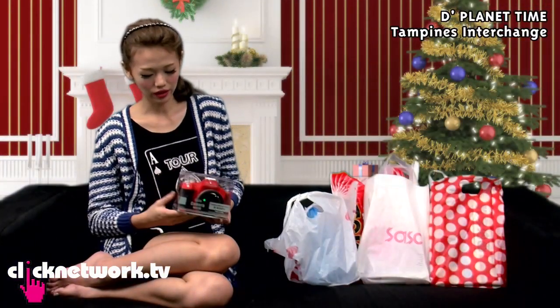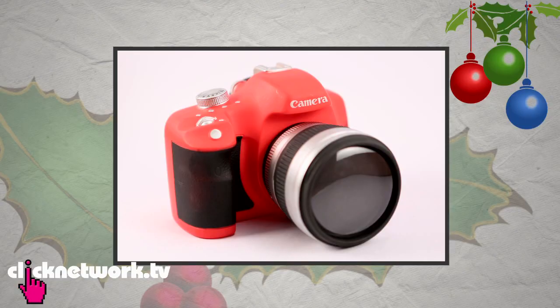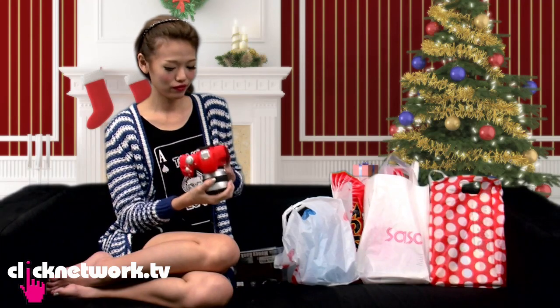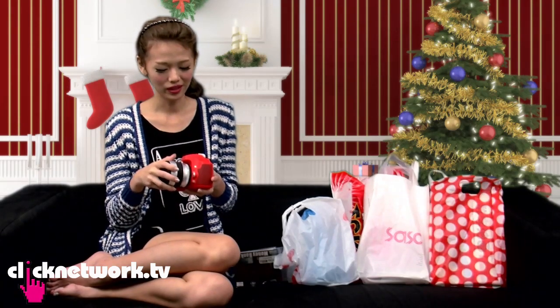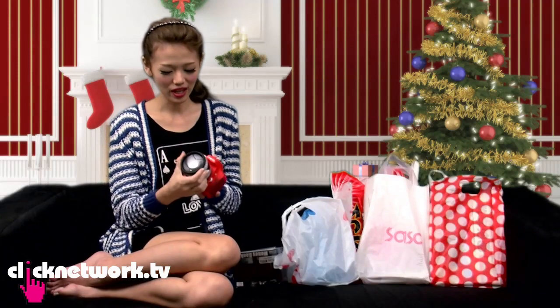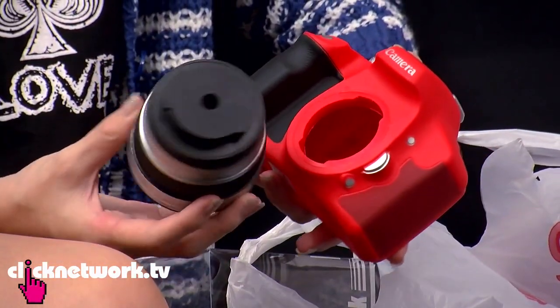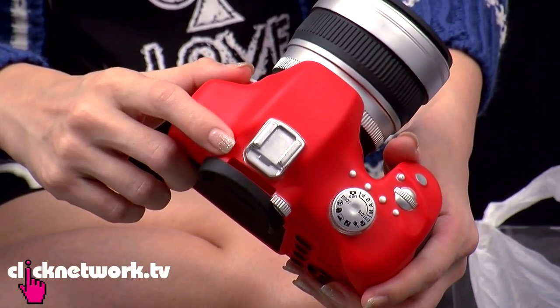First, I got a camera — it's really cute, right? It's not a real camera but it looks kind of real, even the logo looks like a certain brand. It's actually a piggy bank — a camera piggy bank! You can open up the lens just by twisting it and put your money in from here. I got this from Tampanese Interchange, it's a gift store right beside the food court.